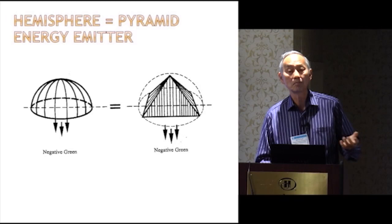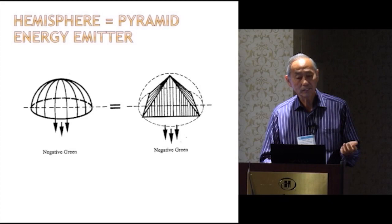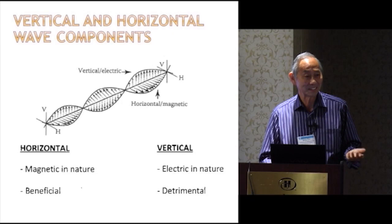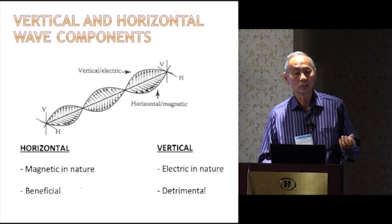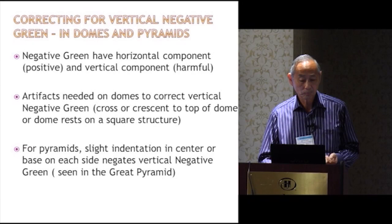If you're underneath a pyramid, you might think it will give you good energies — but it can have some negative effects; mummification was one of the effects that occurred. How can you get rid of some of these vertical components? You can make changes: make indentations in pyramids, put peaks into hemispheres. Here you see hemispheres and ways to get rid of the negative aspects of these energies.